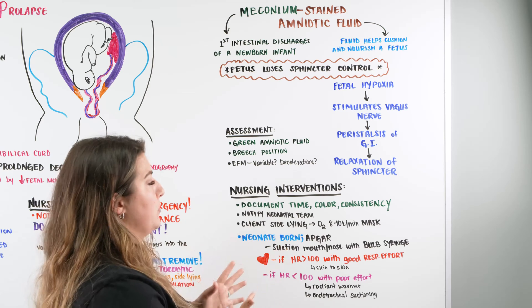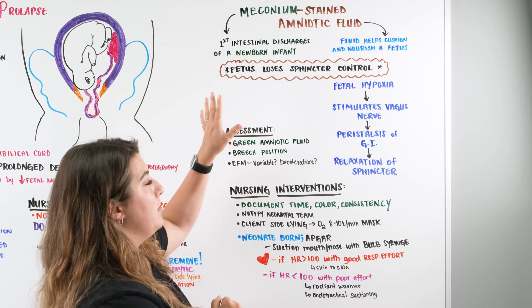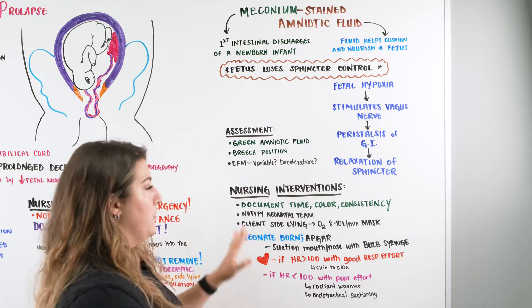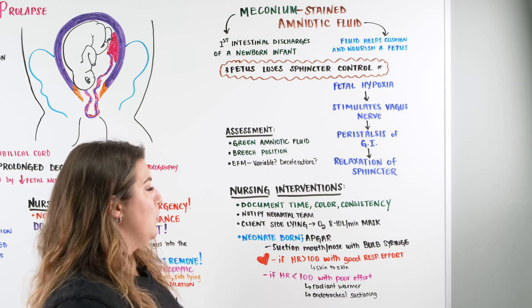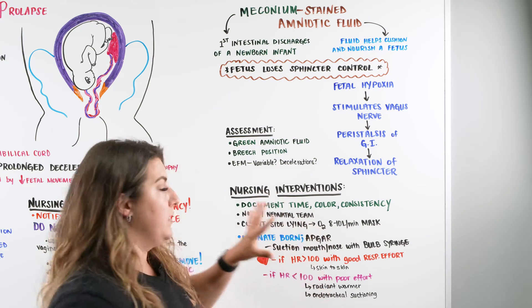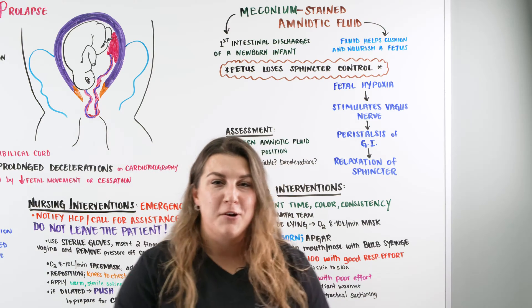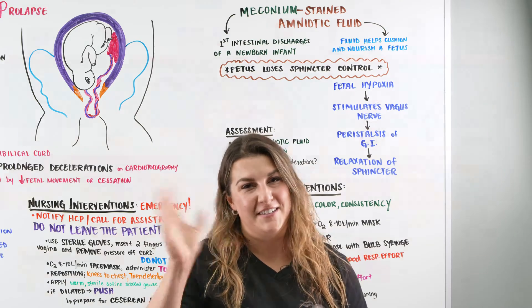Overall, what I want you to understand is that meconium-stained amniotic fluid is a risk for aspiration and infection. Document color, consistency, and time, notify your neonatal team, and think respiratory for baby — respiratory effort is what you have to focus on. I hope this video made sense and you got something from this lecture. Until next time.